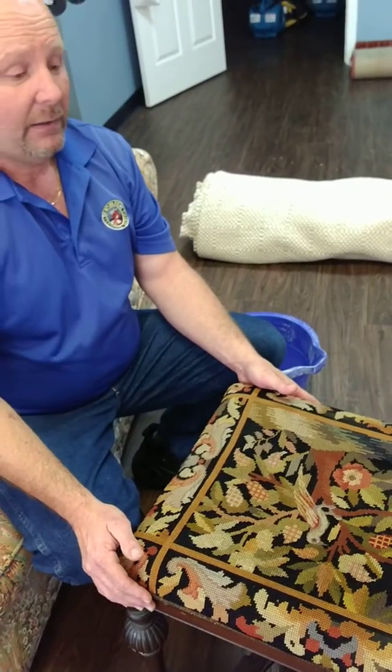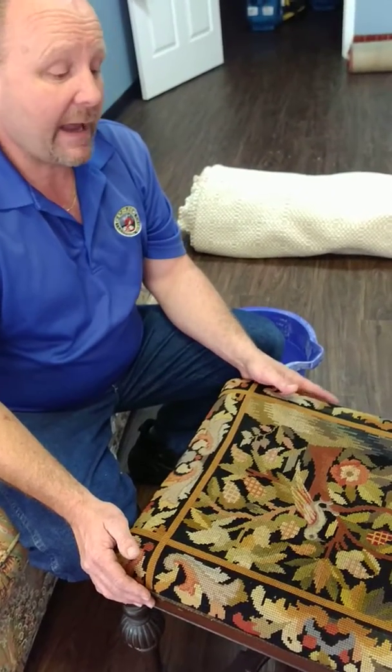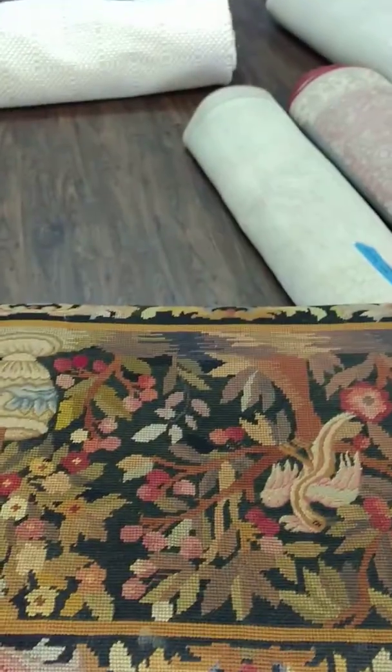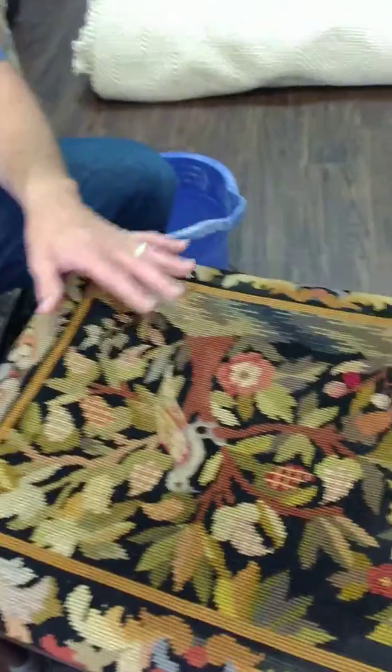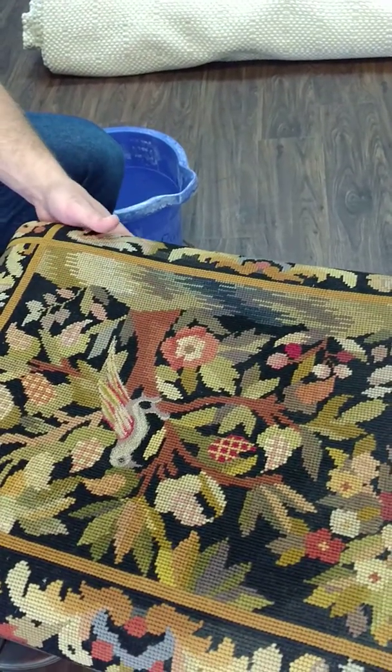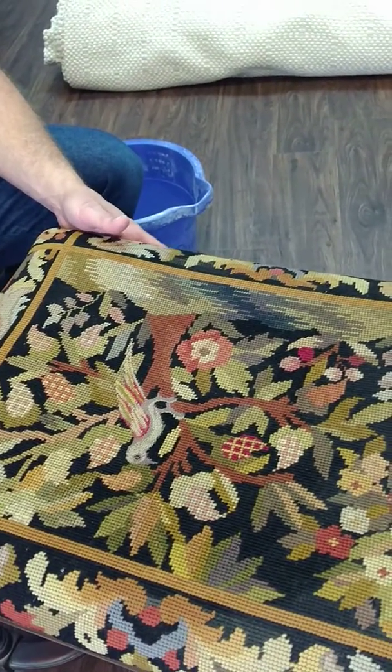This piece right here we are actually hand cleaning it with a low foam method. You can see this is the before and everything looks kind of dull and drab, and then this right here is the after. You can see how the colors are all vibrant again — it's almost dry to the touch because with something like this we don't want to put a lot of moisture on it.